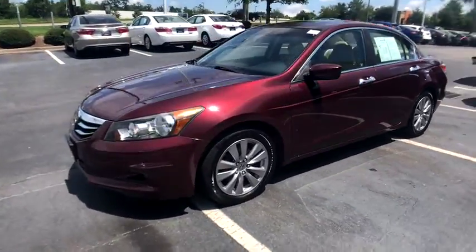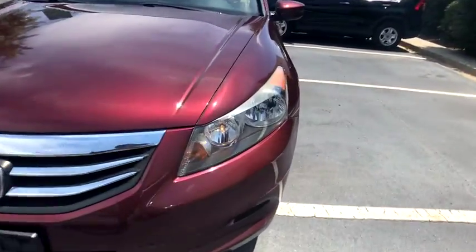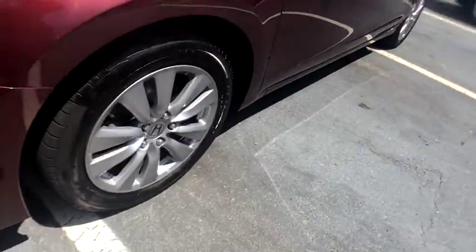Traction control. Power passenger seat. Dual airbags. Power steering. Alloy wheels. Four-wheel disc brakes. Fog lights. Security system.